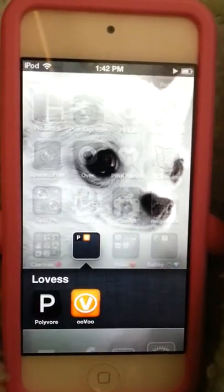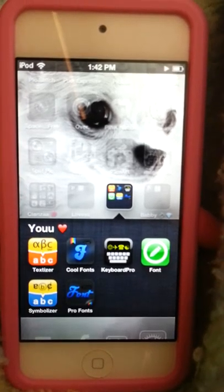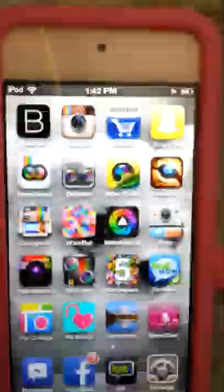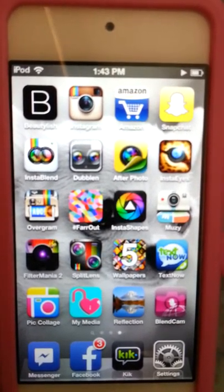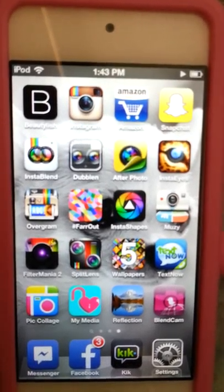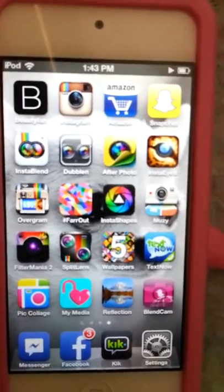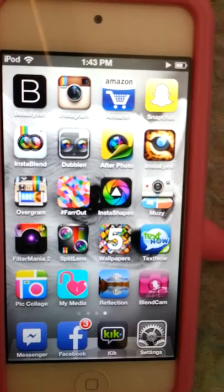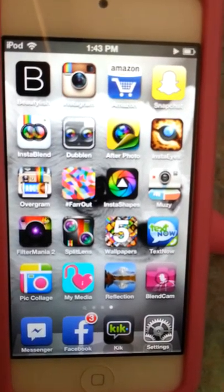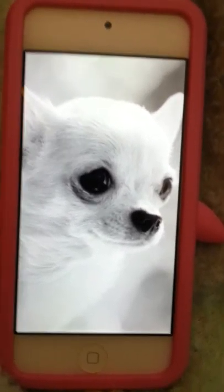Also Polyvore and some texting apps: Textilizer, Cool Fonts, Keyboard Pro, Font, Symbolizer, and Pro Fonts. Then Beautylish, Instagram, Amazon, Snapchat, Insta Blend, Dublin, After Photo, Into Eyes, Overgram, Far Out, Insta Shapes, Muzzy, Flitter Mania, Split Lens, Wallpapers, Text Now, Pic Collage, MiMedia, Reflection, and Blend Cam. For my home screen I got this little chihuahua because I have a chihuahua just like that but brownish in color.